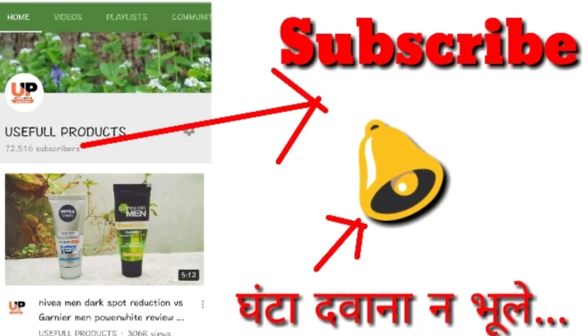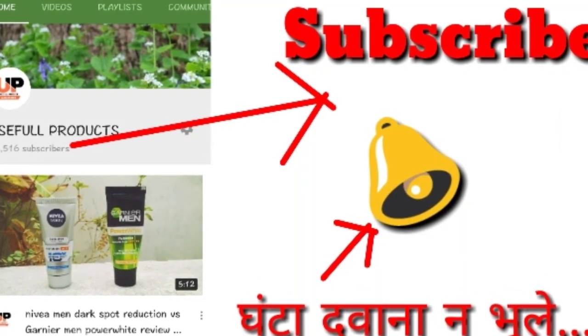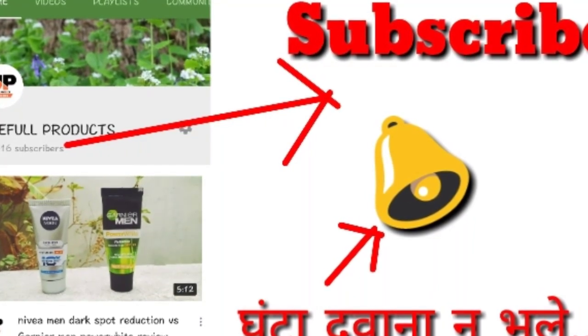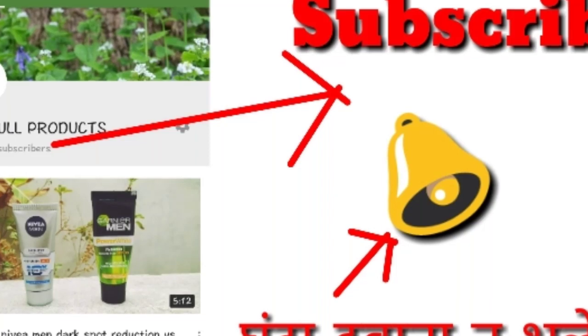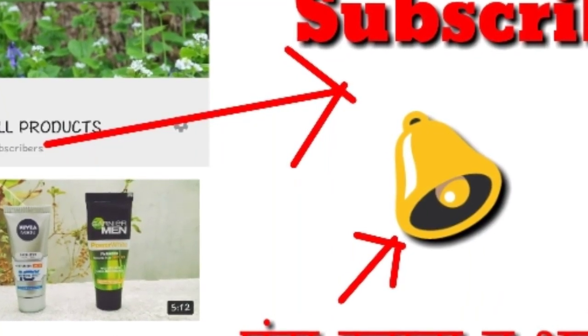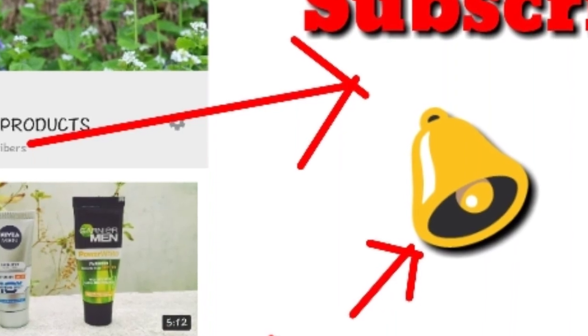If you like this channel, please subscribe jaldi se karo. Saath mein bell icon ka button bhi press karna na bhulein, jiske karan aap hamari aane wali sabhi videos ka notification dekh pao ge. For more product information, comment below. Dhanyawad friends, thanks for watching.